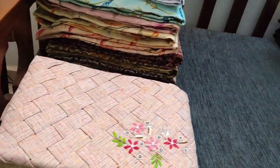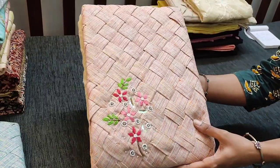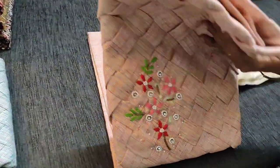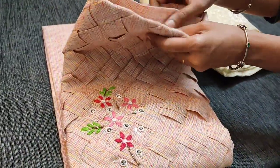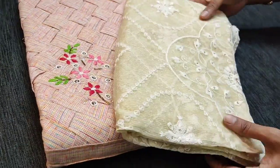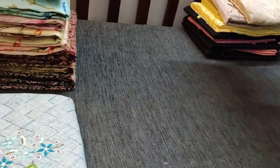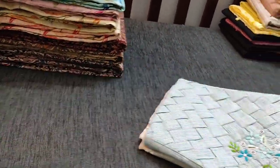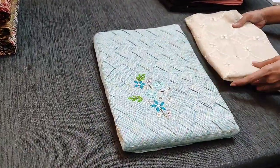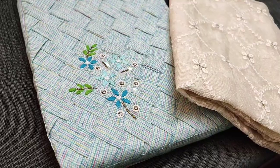All these sets will have half white as a bottom. The next is in a kind of peach color with a half white bottom and kora dupatta with embroidery work. The next is in blue shade with a half white bottom and dupatta — the dupatta design will vary for each and every set.